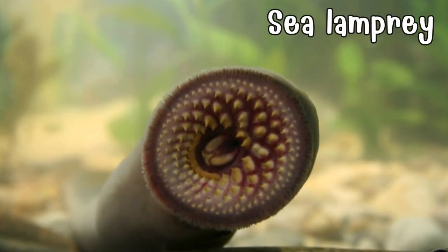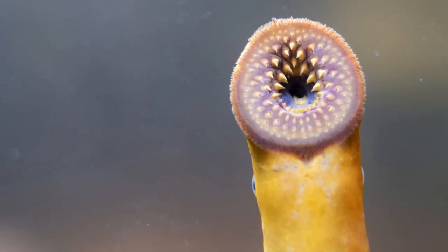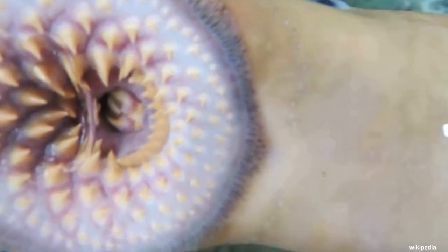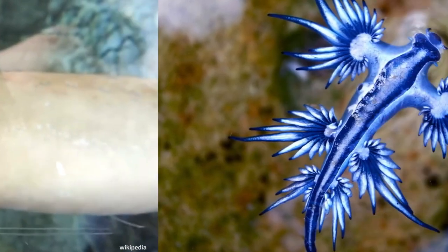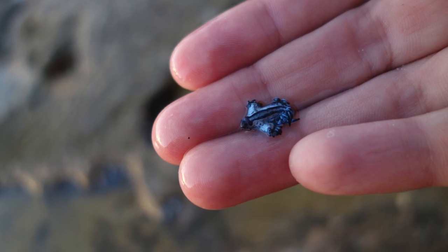Meet the sea lamprey, an ancient and jawless marvel of the aquatic world. With an eel-like body and a round suction-cup mouth lined with sharp teeth, it navigates ocean waters. Notorious for attaching itself to larger fish, it showcases a survival strategy that dates back millions of years.